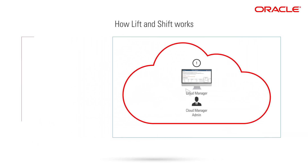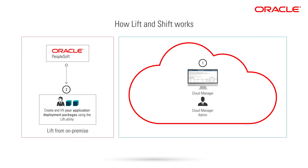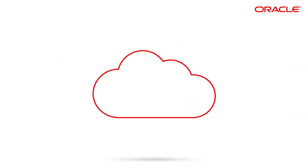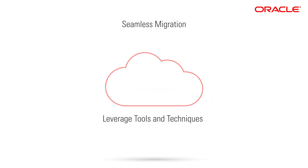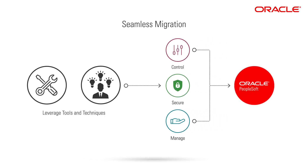Click to launch an image for PeopleSoft Cloud Manager directly from the Oracle Cloud Marketplace. Lift your PeopleSoft application environment, data, and supporting Oracle database to Oracle Object Storage. PeopleSoft Cloud Manager then downloads your lifted deployment packages and shifts your on-premises PeopleSoft environment to Oracle Cloud Infrastructure. Once migrated, you can continue to leverage familiar tools and techniques to control, secure, and manage your PeopleSoft environment.